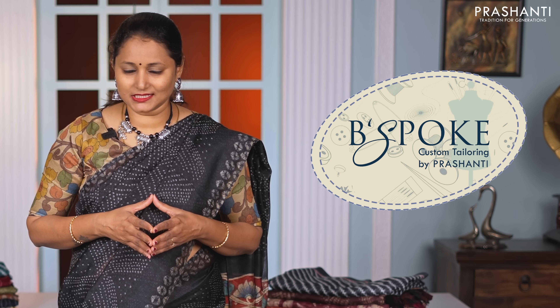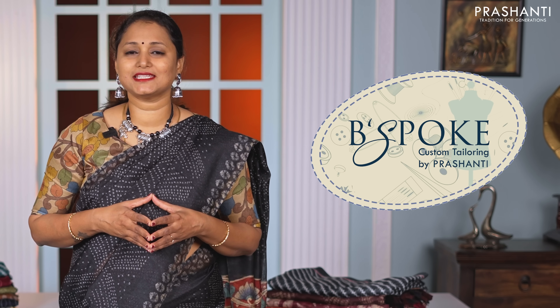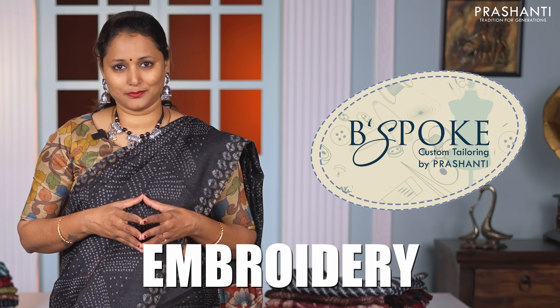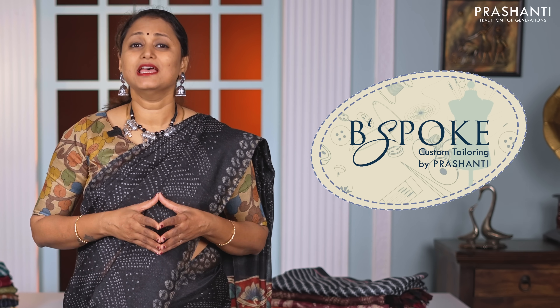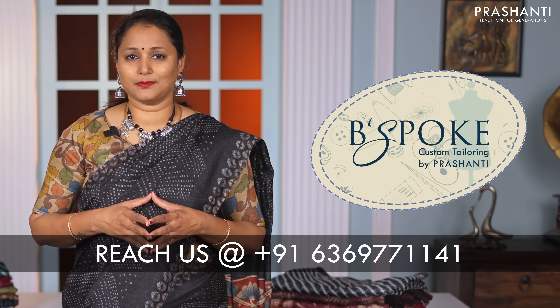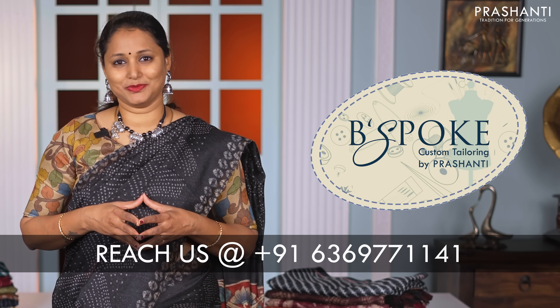These are very lightweight contemporary sarees. You can go for a nice patterned blouse or a simple boatneck blouse just like the one I am wearing today. Bespoke is Prasanthi's own custom tailoring unit — we undertake custom tailoring, fallen edging and embroidery. If you wish to get your blouses done, there's an option available right at the cart page. You can also reach out to our customer support team; we'll be more than happy to help you with your blouses.